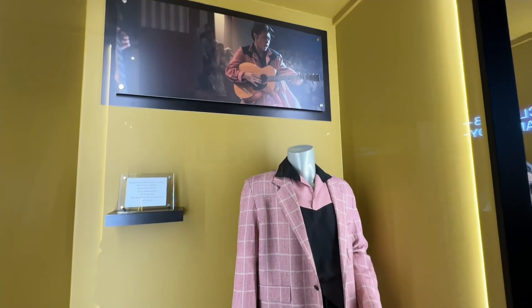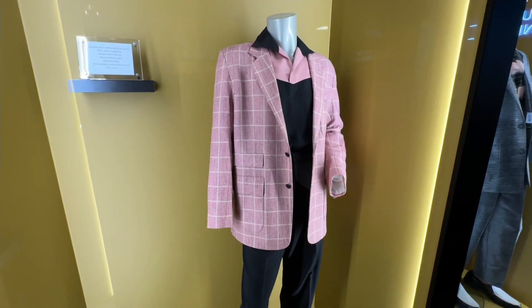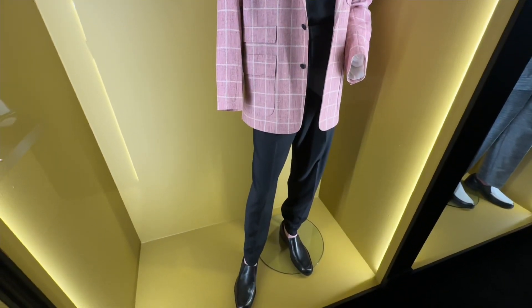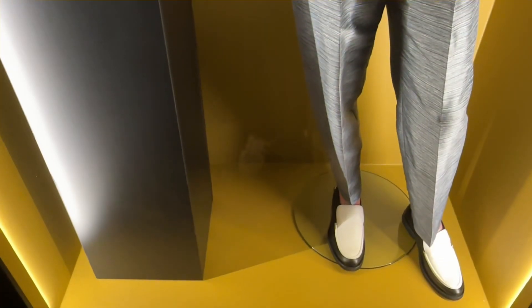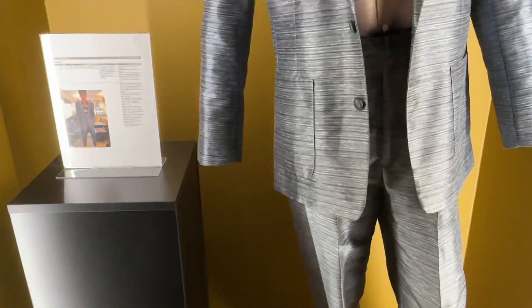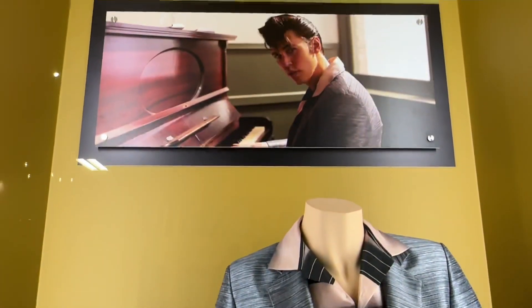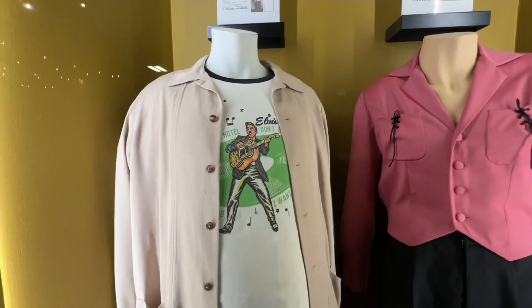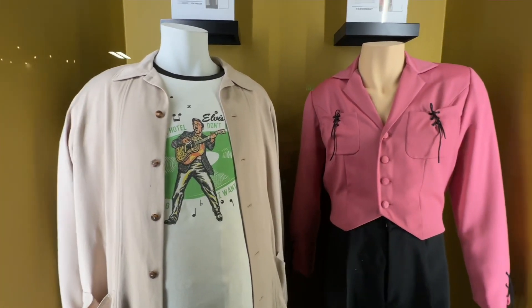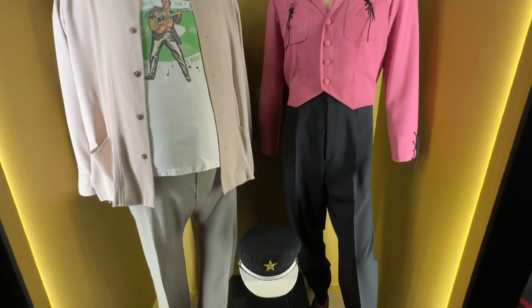One of Elvis' trademark outfits worn by Austin Butler in the scenes from the Lansky Brothers and when he was on the Milton Berle Show. The outfit he wore when he was playing the piano. Tom Hanks' outfit on the left, wearing a replica of an old Elvis shirt from the 50s, and just another 50s-style outfit worn by Austin Butler.